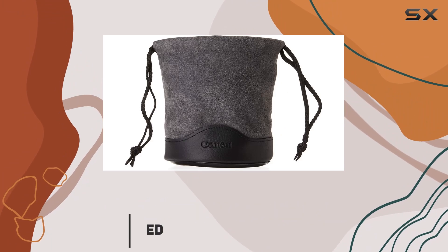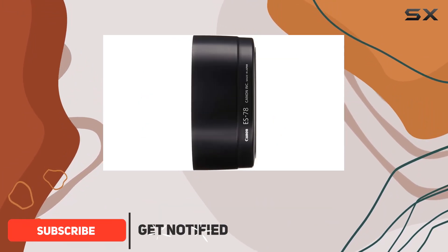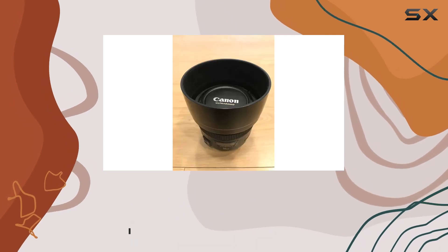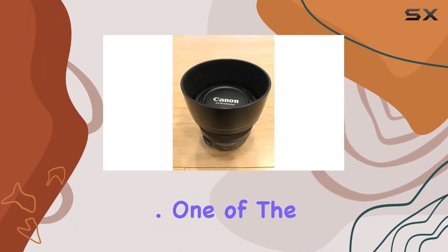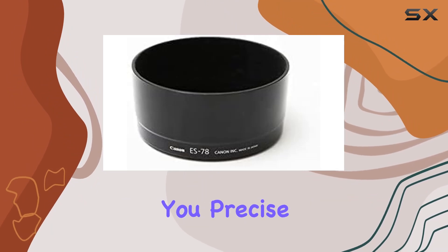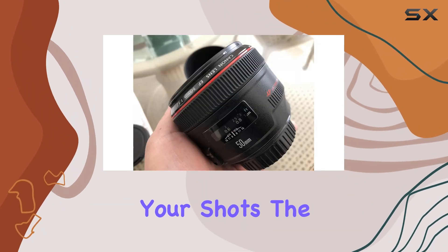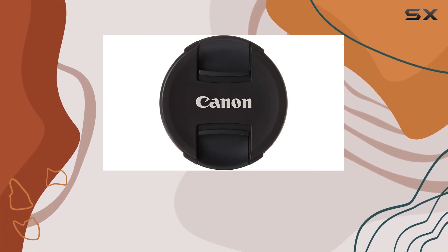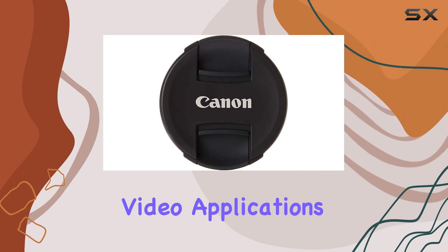This weather-resistant standard lens offers a focal length of 50mm with an impressive maximum aperture of F1.2, allowing for stunning depth of field and low-light performance. One of the standout features is the AF with full-time manual focus, giving you precise control over your shots. The ultrasonic motor, USM, ensures fast and silent autofocus, making it perfect for both photo and video applications.